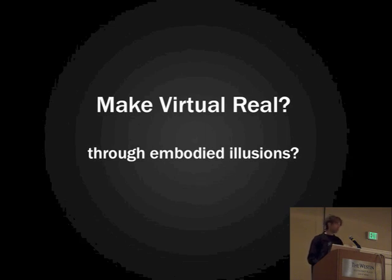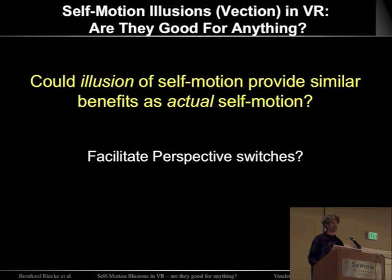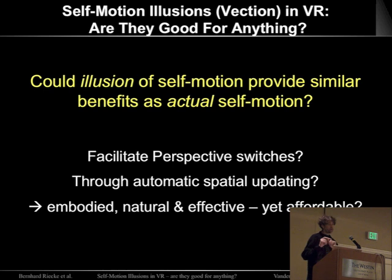Phrased as a testable research question: could the illusion of self-motion provide a similar benefit as actual self-motion, in the sense that it could facilitate perspective switches? Maybe through some kind of automatic spatial updating that helps you remain oriented despite perspective changes, and thus provide an embodied, natural, and effective way to move through the environment — more affordable because it might reduce the need for huge motion simulators.